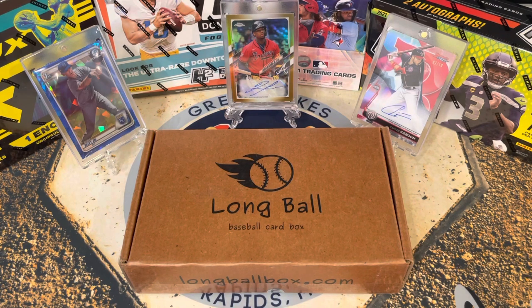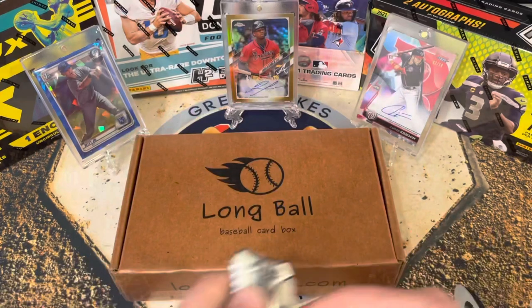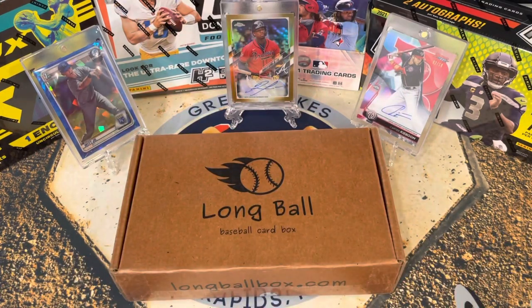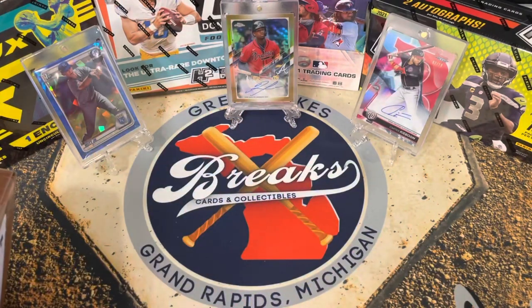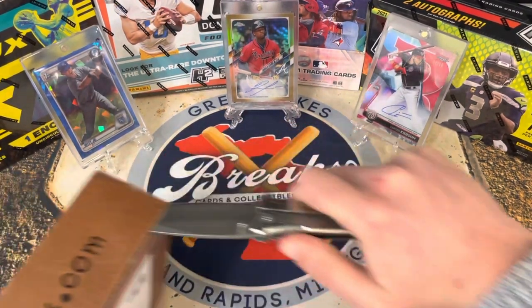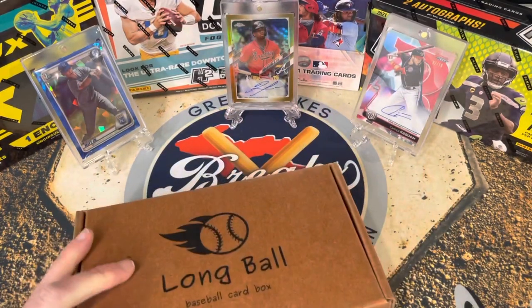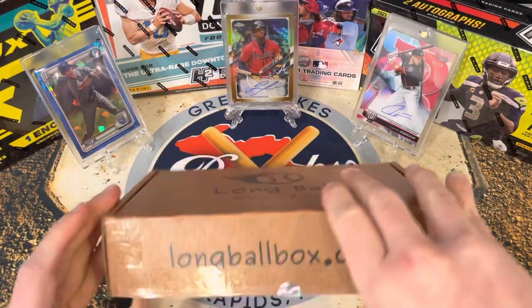We're partnering with Legends and doing breaks for them and our own breaks, and they're all super affordable. It's great to be doing business with a card shop exclusively with Legends. Check out the deals we have — we will beat the vast majority of breakers' prices, and we just have a fun time.